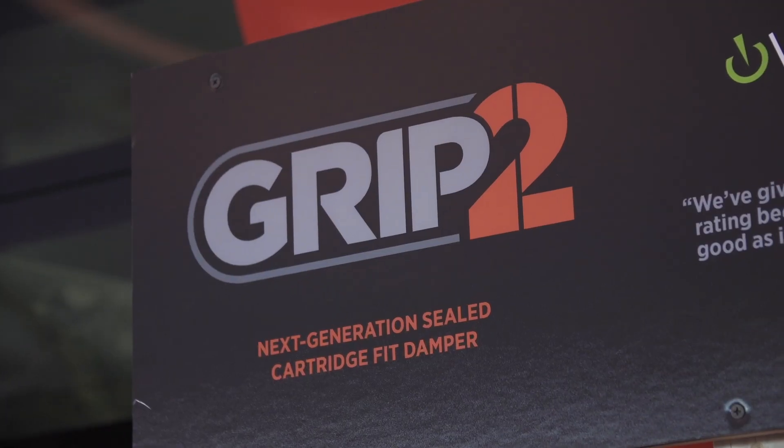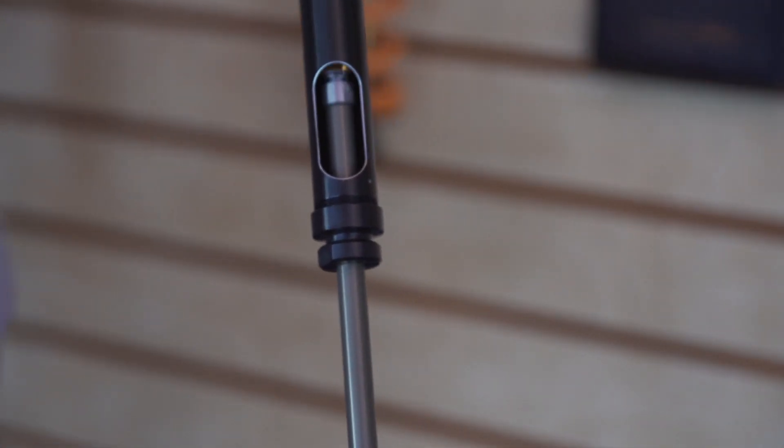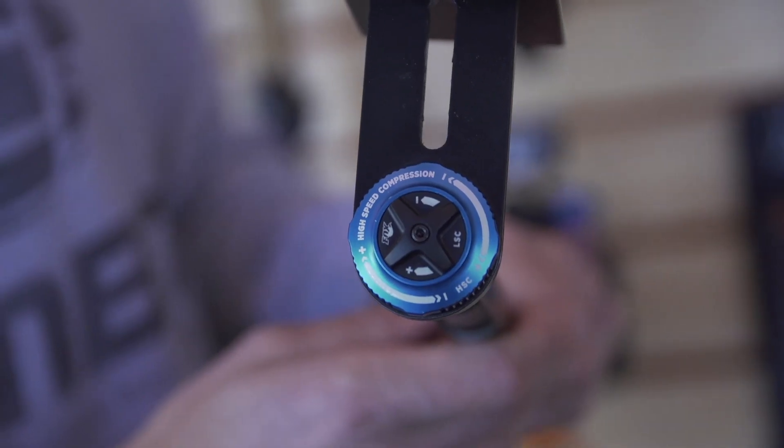Whilst the 36 and the 40 still look the same, they've actually been upgraded to have that Grip 2 sealed cartridge damper. So they've actually got four-way adjustable rebound and compression damping.